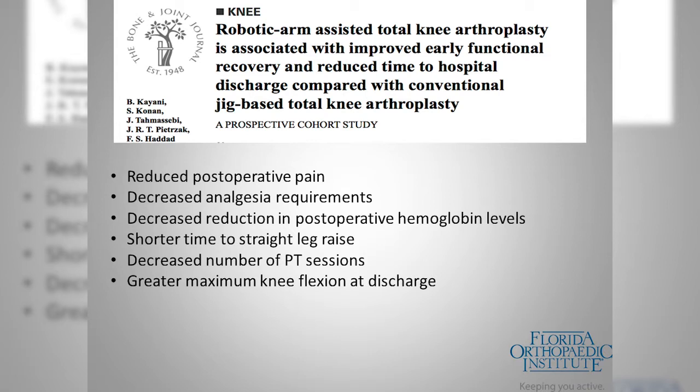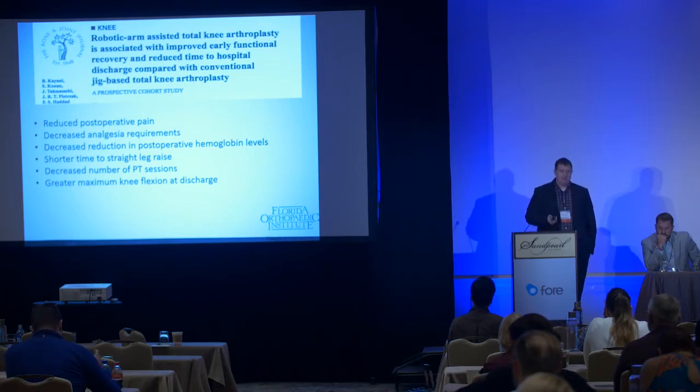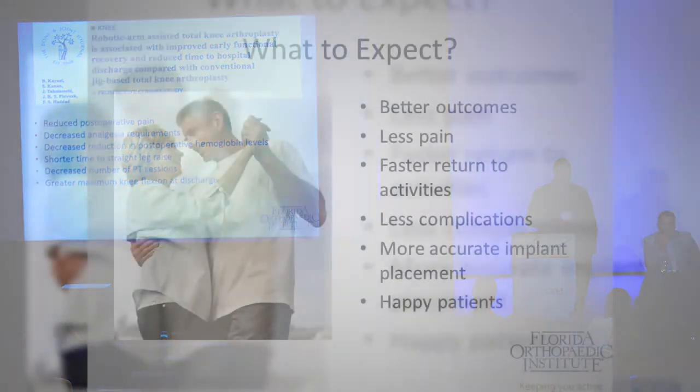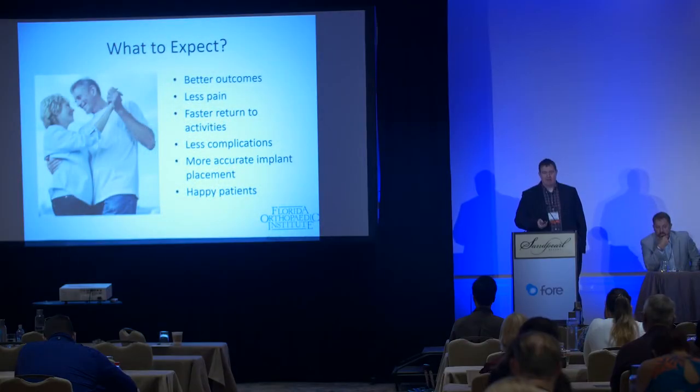The robotic knee platform has only been out for a few years and the research is just now catching up. A study out of England by Guy Ferris comparing it to conventional jig-based total knee systems found that patients had reduced postoperative pain, decreased pain medication requirements, less blood loss because they weren't instrumenting the femoral canal, faster return of quad function, fewer PT sessions needed, and more knee flexion at discharge.